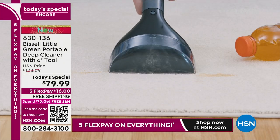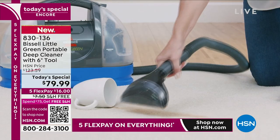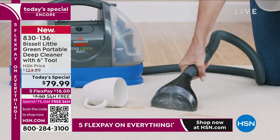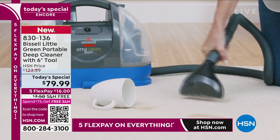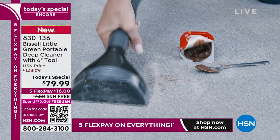Never before has it been on the air, and never before have you been able to buy this anywhere in the market for $79.99. A lot of people say they don't want the big uprights — they want portable power, and that's what this delivers with five Flex Pay of $16 and free shipping and handling.